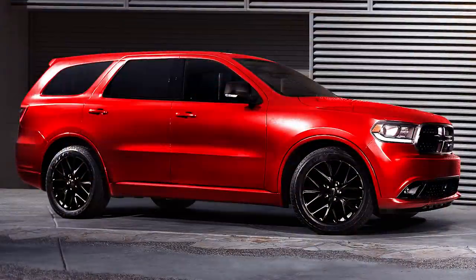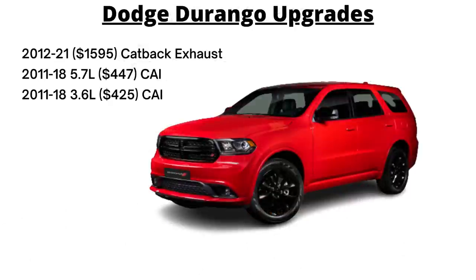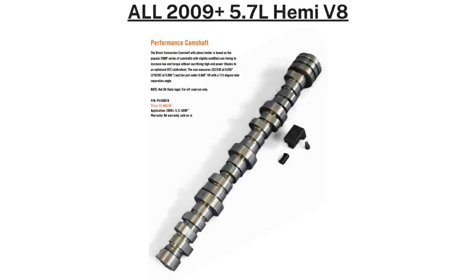For the Durango, there are only two upgrades: a $1,595 catback exhaust and a $447 cold air intake, both for the current 5.7L Hemi and 3.6L V6 models. It's also worth noting that for all 2009 and up Eagle Hemis, there's a performance camshaft with slightly modified cam timing that increases low-end torque without sacrificing high-end power, thanks to an optimized variable camshaft timing calibration.